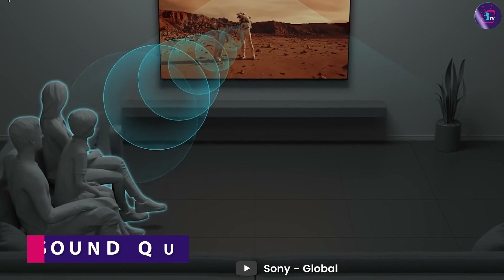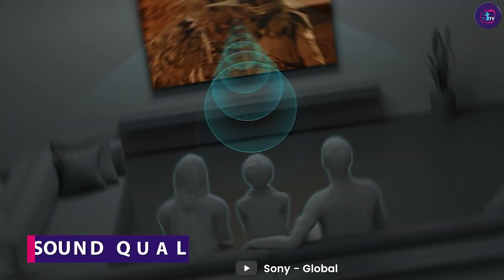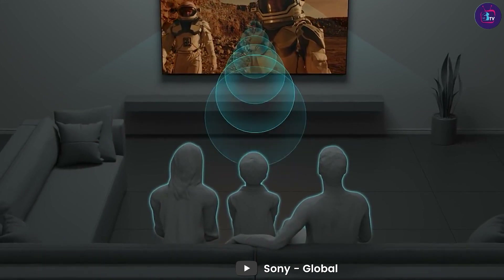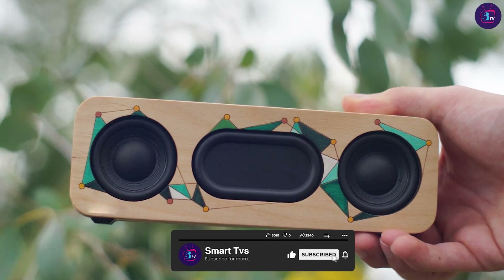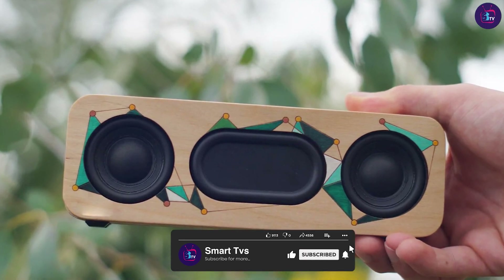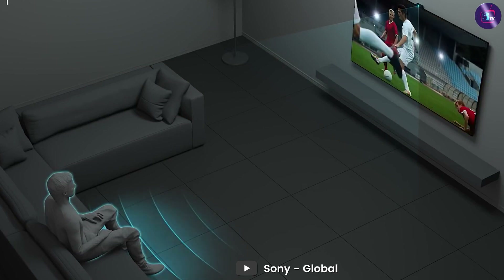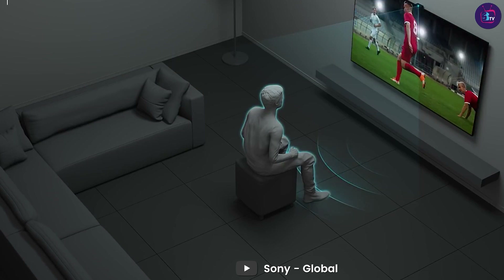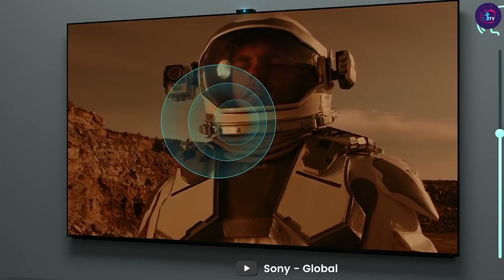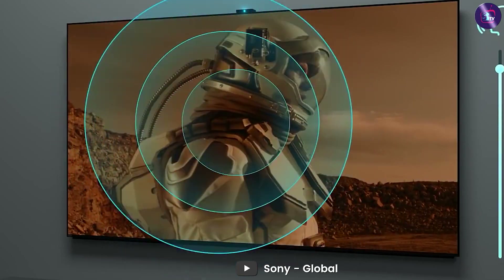When it comes to sound quality, both the Amazon Fire TV 55-inch and the Sony 55-inch Smart TV deliver good sound experiences. The Amazon Fire TV has two 10W speakers that produce clear and loud sound, while the Sony 55-inch Smart TV has two 10W speakers and two subwoofers that produce a more immersive sound experience. However, if you're looking for a truly immersive sound experience, we recommend using an external sound system with either TV.